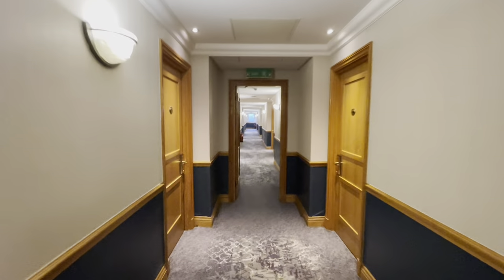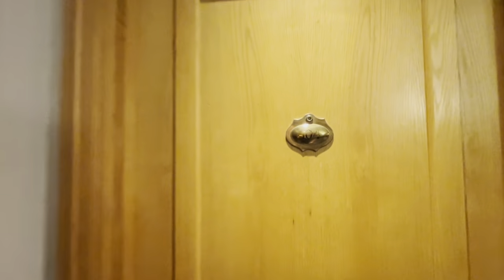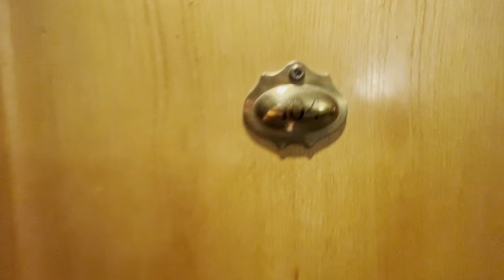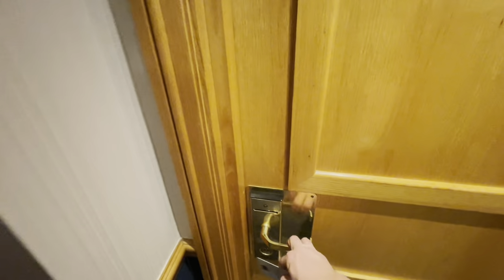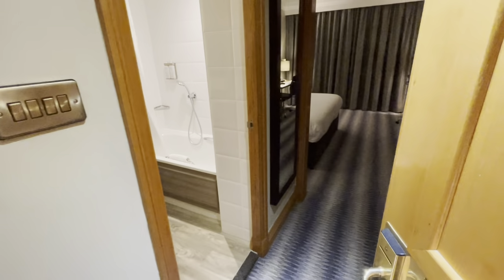Out of the lift, turn to the right and it's just a few doors down. Room 104 — best check I've got the right one. Room card, there you go, and let's have a peep. Come in, you are very, very welcome.